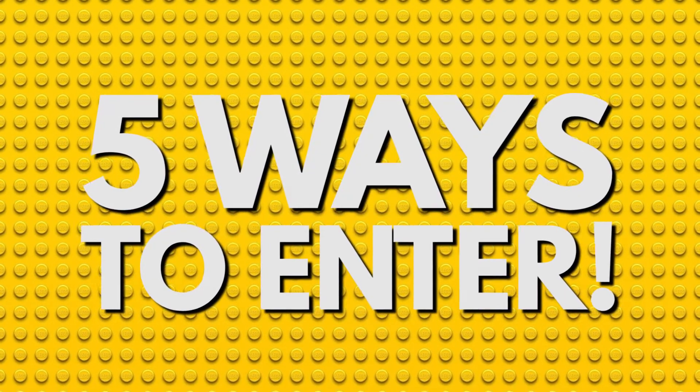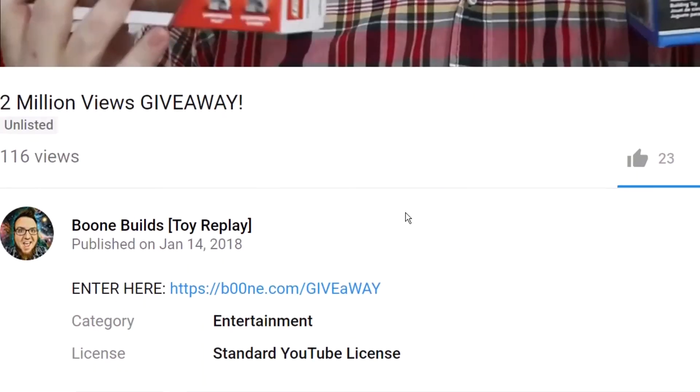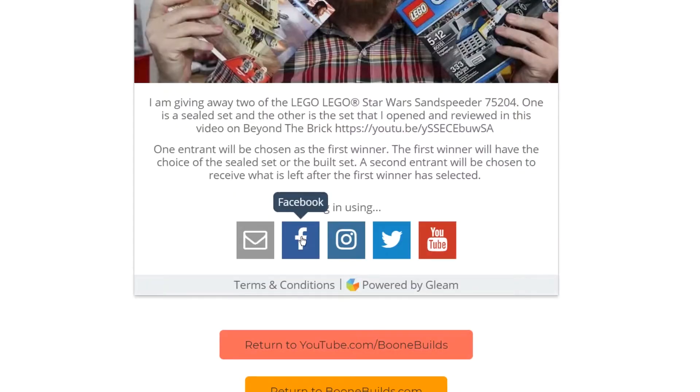There are 5 ways to enter to win the Sand Speeder, and all of them begin by clicking the link in the video description. That link will take you to a giveaway page where you can log in using your email or one of your social media accounts, and enter the giveaway up to 5 different ways.